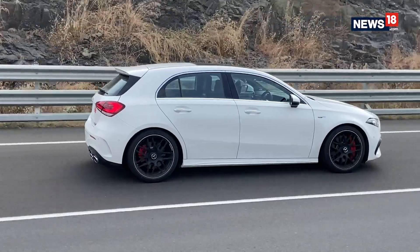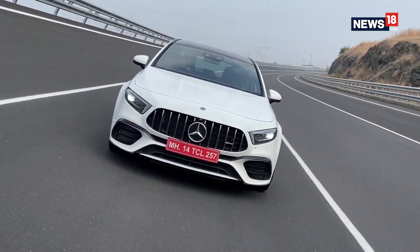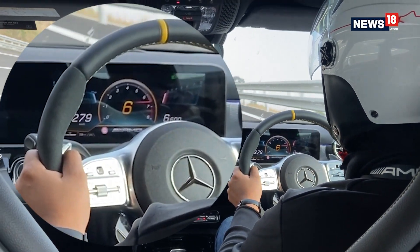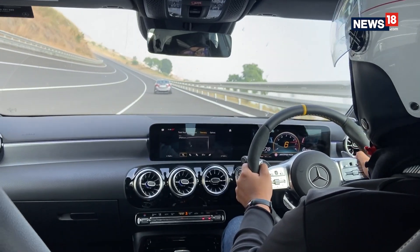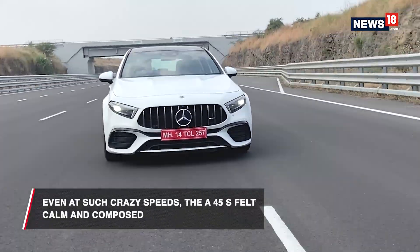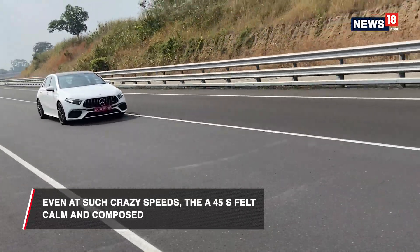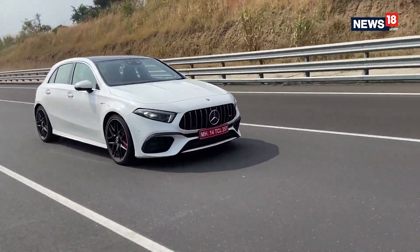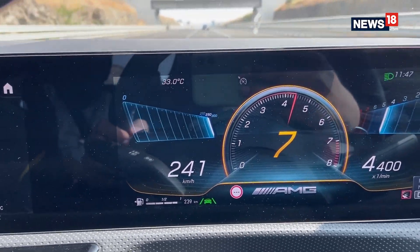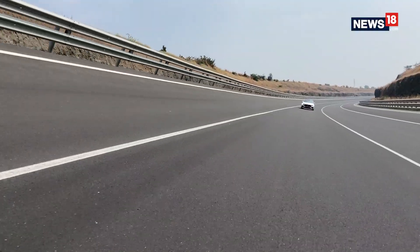The Mercedes-AMG A45 S proved that it should not be judged by its size, because it clearly is a proper AMG. The fastest we went was 279 km/h, which is stupid fast no matter where you do it. And the best part? Even while doing such speeds, the A45 S felt calm and composed and made the entire process effortless. To be honest, I was just sitting with my foot buried to the floor and the car did everything else. Our job was to be inside, grin, and listen to the wonderful exhaust note of the car.